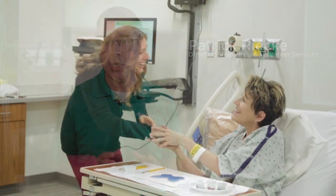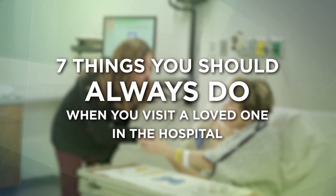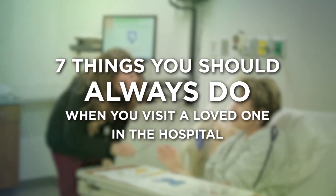These days it can be daunting to visit the hospital to see a friend or loved one. So today we're going to give you seven things you should always do when you visit a friend or a loved one in the hospital.